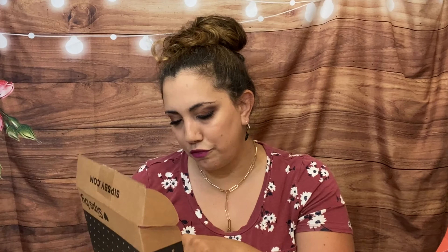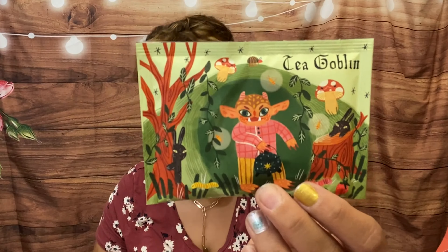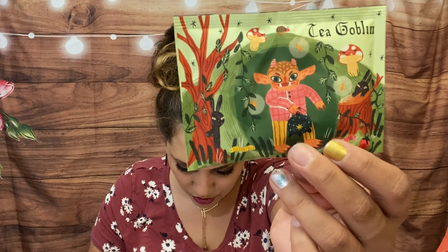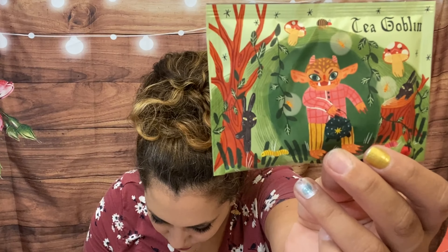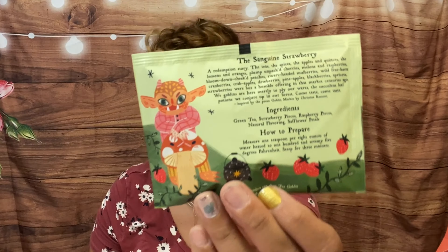I also have Sips By — it's a tea subscription box, monthly, $15 a month, and you get four different types of tea that match your preferences. You fill out a profile telling them if you want caffeine or not, loose leaf or bag tea, etc. It came with a postcard that says 'Tea Friends Forever' and with my link you get $5 off. The first tea is Tea Goblin's Sanguine Strawberry — green tea with strawberry pieces, raspberry pieces, safflower petals, and low caffeine. Look at that packaging, it's so cute!